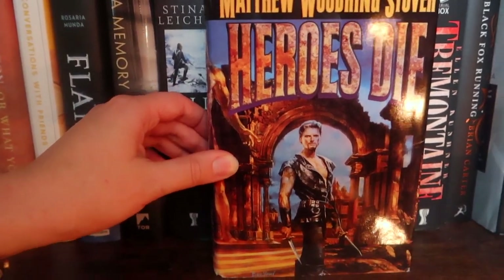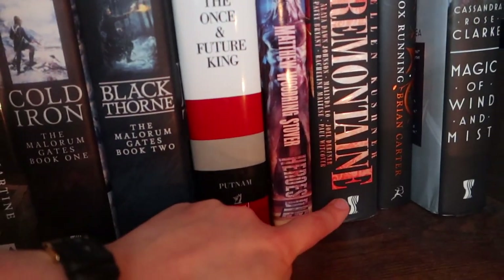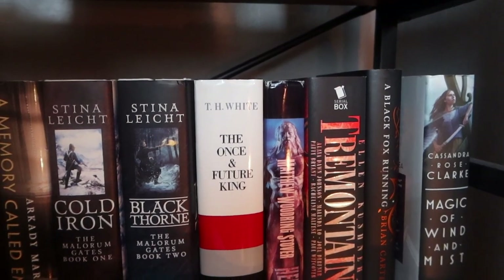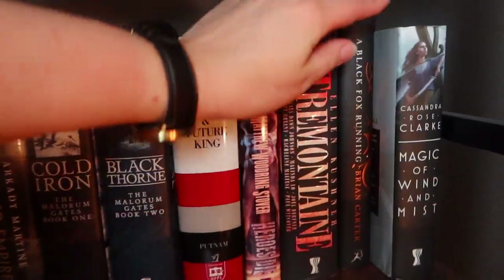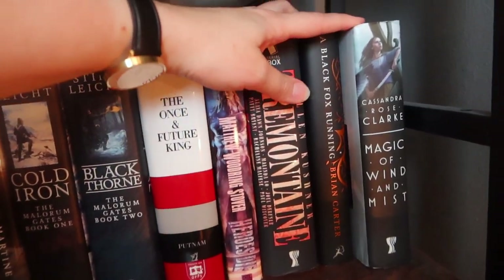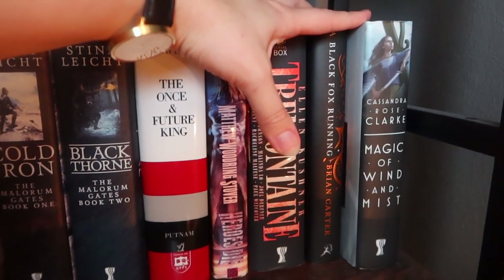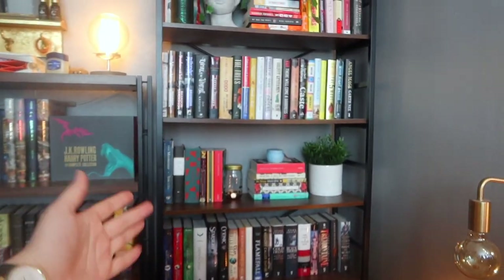I've been meaning to read Ellen Kushner's books for ages — I did start Swordspoint but haven't finished it. I saw a bind-up and it was really pretty so I got it. Black Fox Running was a cover buy — I don't remember what it's about. Then a Viking-themed book I got but haven't read. Magic of Wind and Mist. And that does it for the tall shelf.